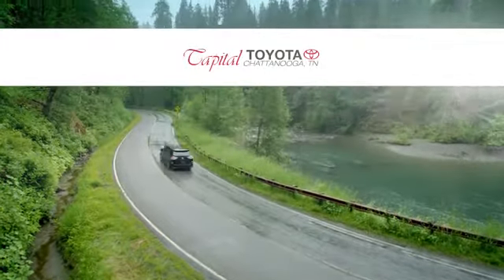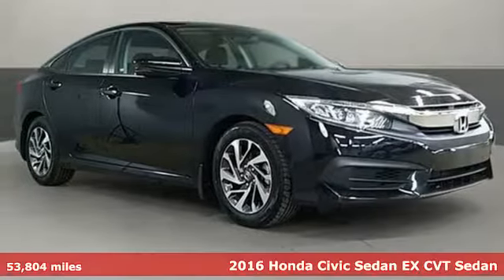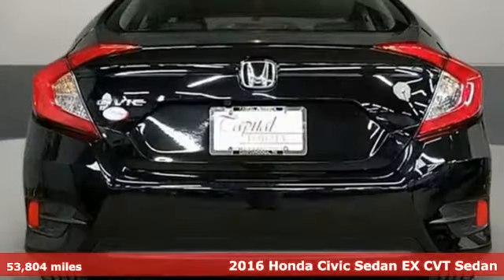Check out Capital Toyota. Stop into our beautiful, newly remodeled facility today. Here's a 2016 Honda Civic Sedan.